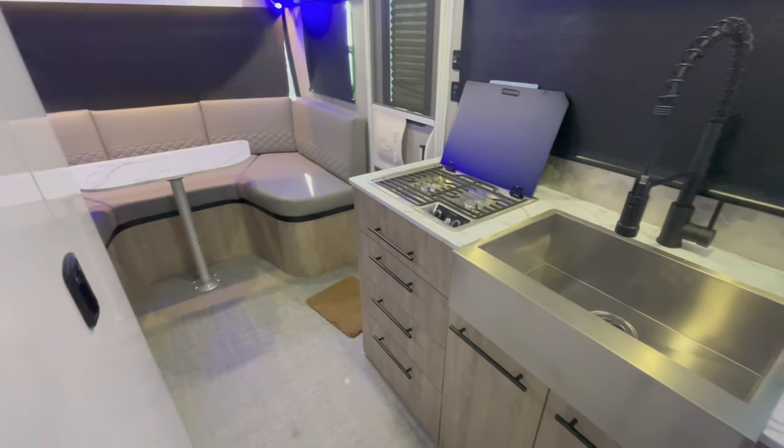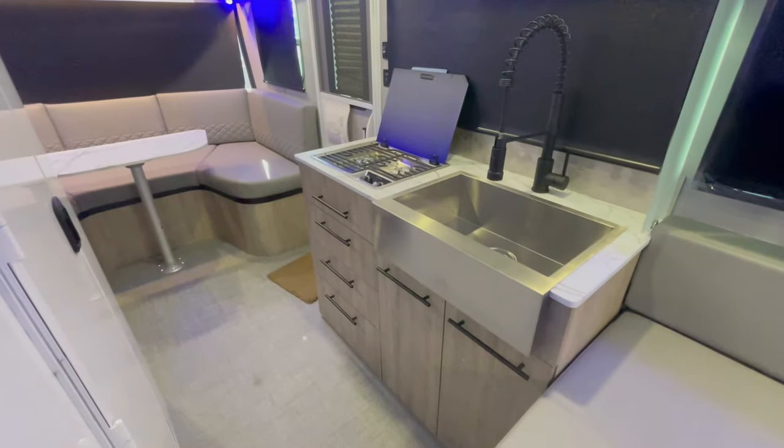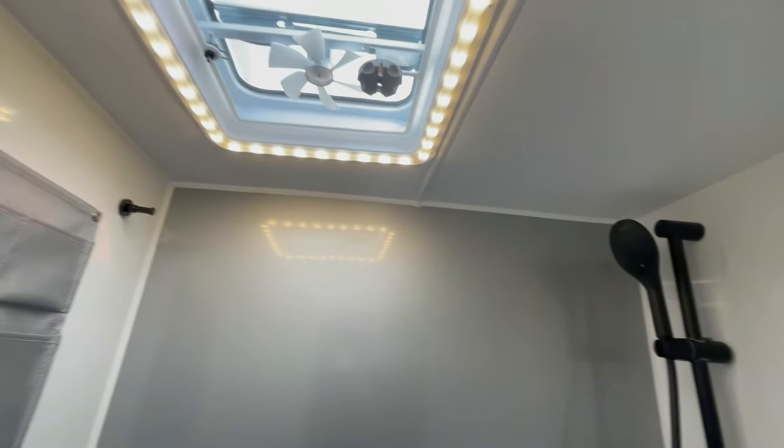The kitchen is equipped with a generous farmhouse sink, a commercial-grade faucet, and a two-burner LP stove with a sturdy cast iron grate. And when it's time to freshen up, you'll find a sizable wet bath that's both functional and comfortable.